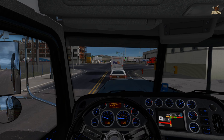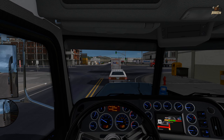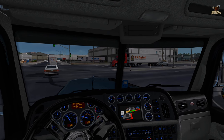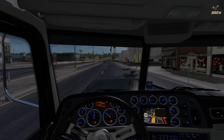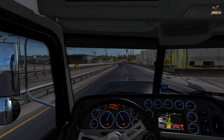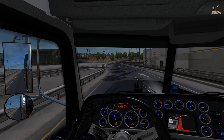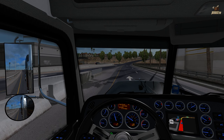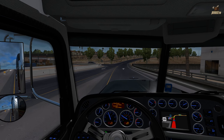Hey guys, welcome back to another American Truck Simulator video. Hope you're all doing well today. We're back at it again with another Stories on the Road video — another trip I made on one of my live streams. I'm just gonna go ahead and cut over to the gameplay footage. Quick reminder: if you want to catch my Twitch streams, the link is down in the video description. Come over, say hi, hang out — always a good time.